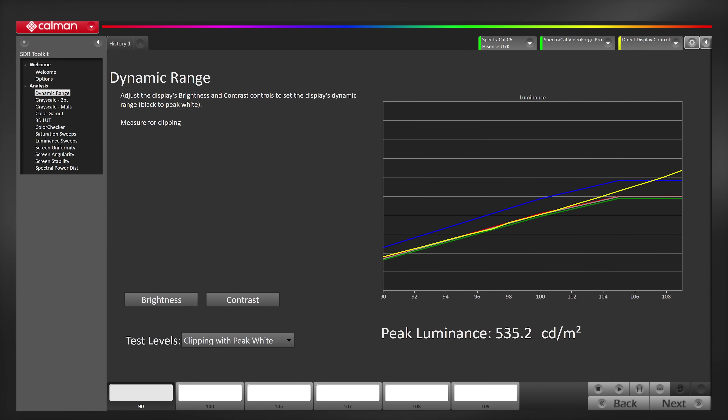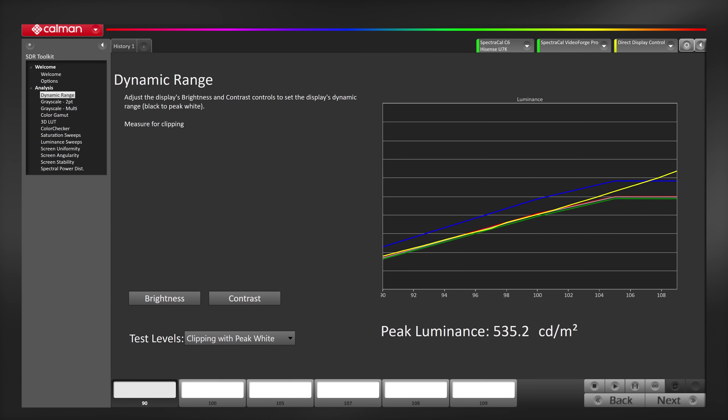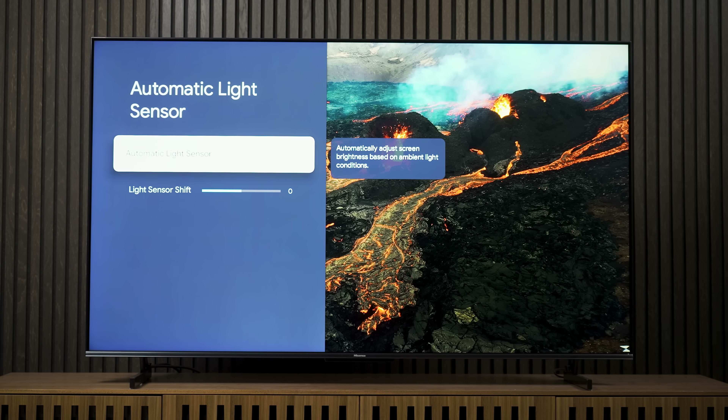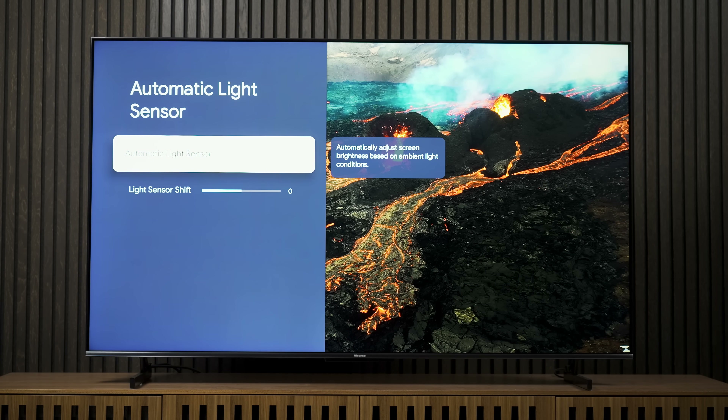Now for everybody's favorite part: peak brightness. In SDR Filmmaker Mode, peak brightness out of the box was about 530 nits at about 80% on the brightness setting. That's way too bright for the accuracy police, but for most folks that kind of SDR brightness is going to be exactly what they want. You can pull the brightness down for a dark room, or use the embedded light sensor to automatically adjust based on your room. But I need to make a big deal out of this: if you want the best brightness this TV can provide, you really need to turn that light sensor off. I found that while it does a decent job adjusting brightness, it messes with the white balance in a way I don't care for, so I turned it off and left it that way.